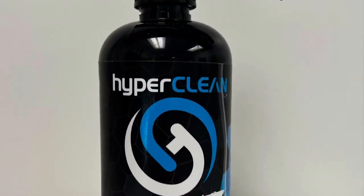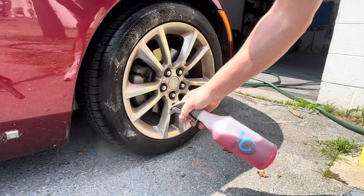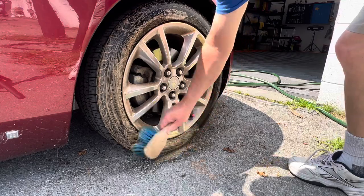Then we're going to grab some TRX. Going to dilute it down, shoot it on the tires. This is a fantastic all-purpose cleaner. Works out really well on tires.